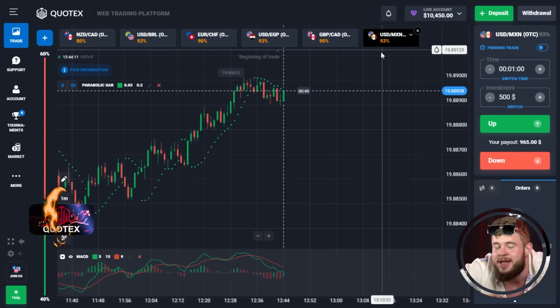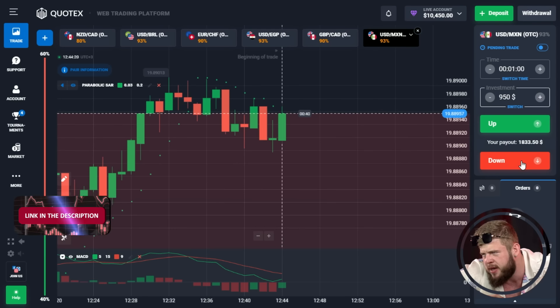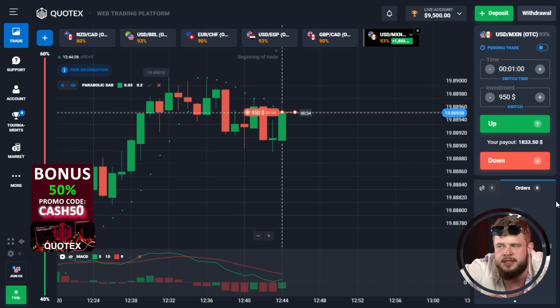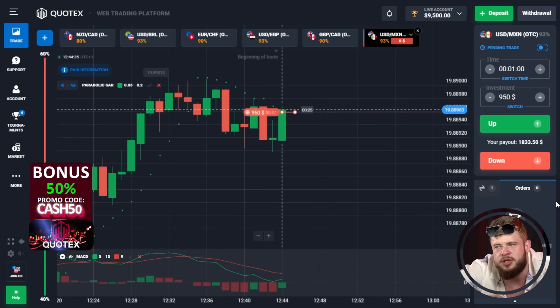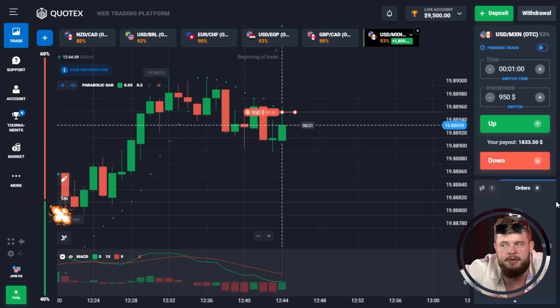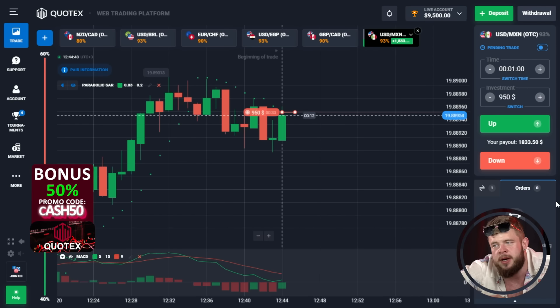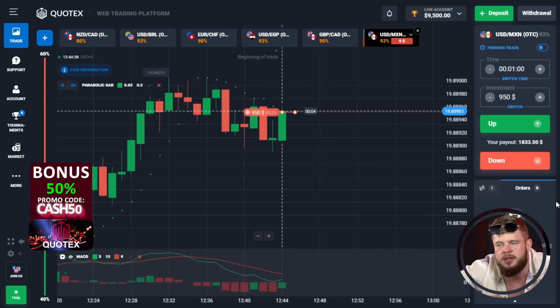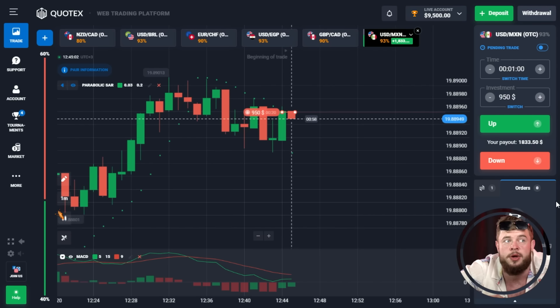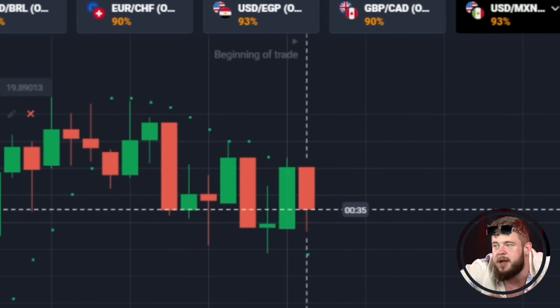We started with quite a big amount today because I want to make some huge cash. Let's change our investment to $950. We've opened a sell position — the price has touched the Parabolic SAR line, so we'll highly likely receive a pullback and downward correction. The current tendency is downward and according to the MACD indicator, we are also in the sell zone.